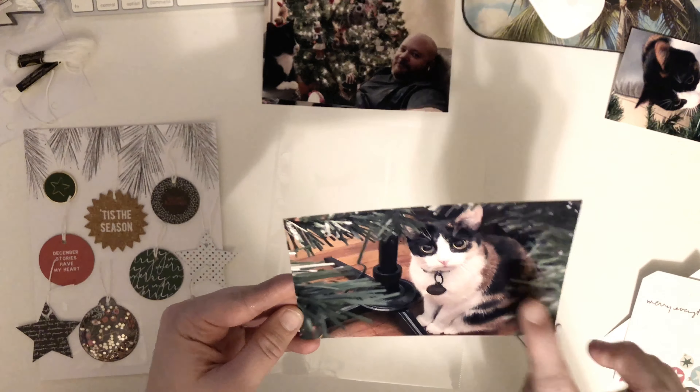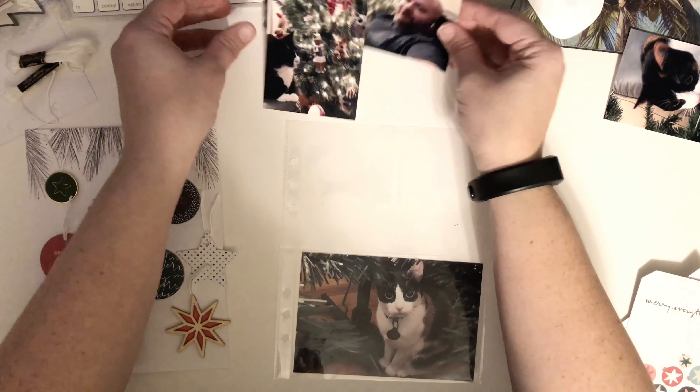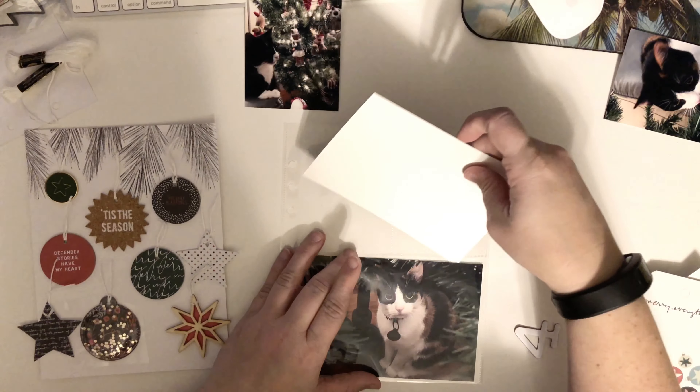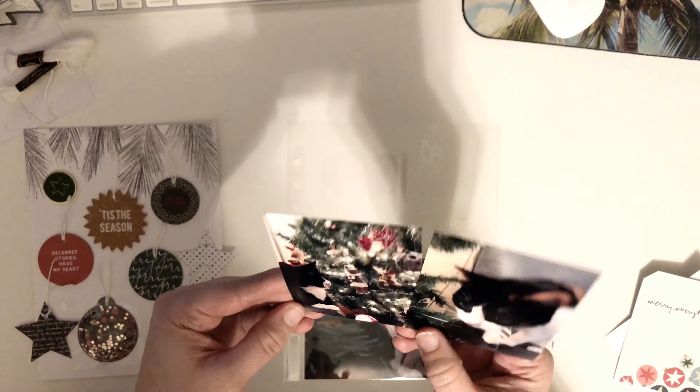So that's probably going to be my front photo here. And then I have a picture of my boyfriend with our cat Cypher sitting on his lap with the tree in the background, so that'll be on the back. Then I have some other photos of them here kind of checking out the tree.